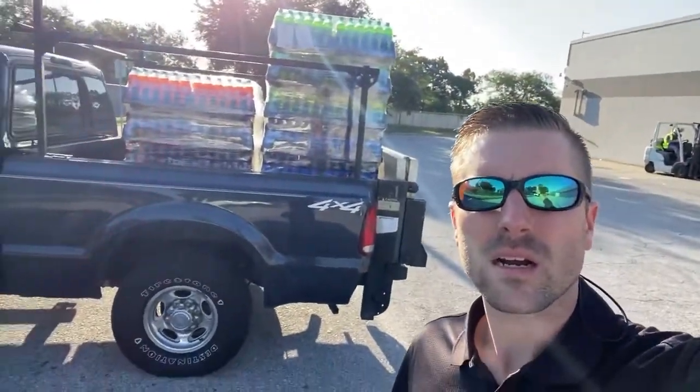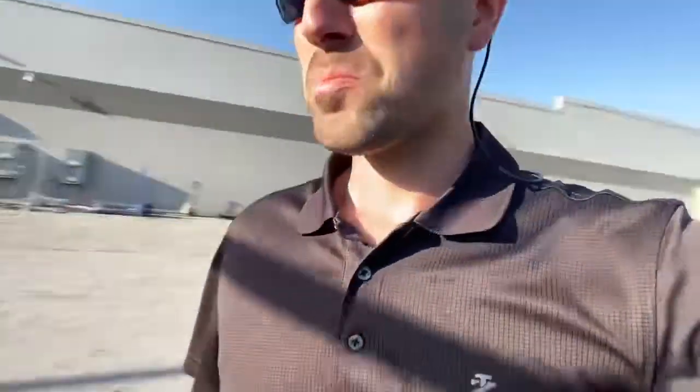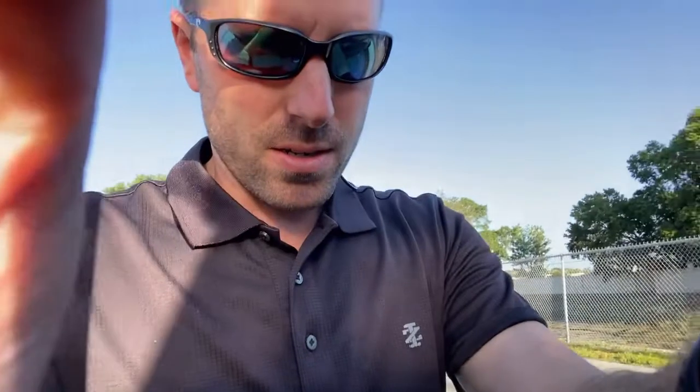That's a lot of weight on there. Professional only. Professional drink mover, right here.